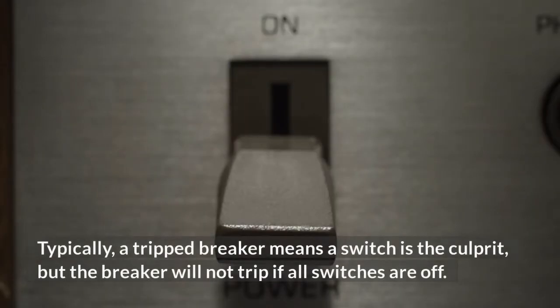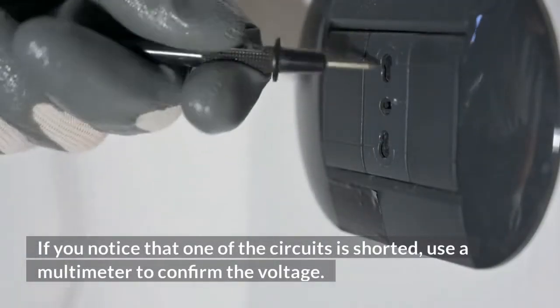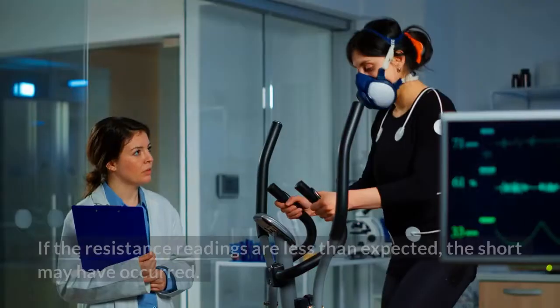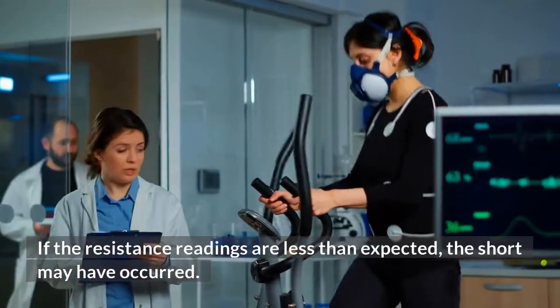Typically, a tripped breaker means a switch is the culprit, but the breaker will not trip if all switches are off. If you notice that one of the circuits is shorted, use an altimeter to confirm the voltage. If the resistance readings are less than expected, the short may have occurred.